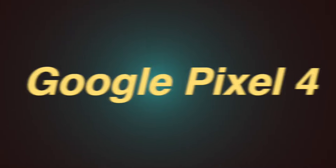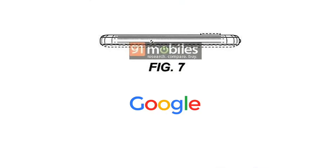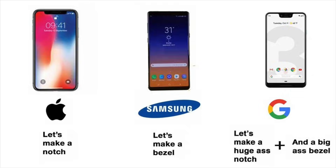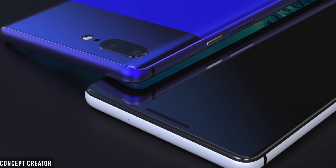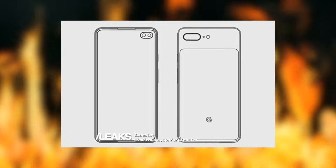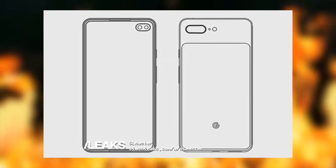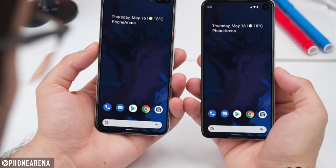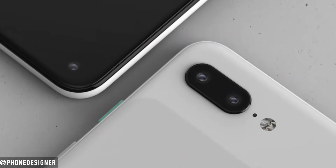Number 1: Google Pixel 4 — the latecomer of the year, the backbencher of the class. This time, Google is finally stepping up its design from the ugly Pixel 3 XL to a beautiful hole-punch, somewhat bezel-less design. According to leaked patent files, the Pixel 4 could feature a punch-hole OLED design similar to the Galaxy S10+. For the very first time, this year's Pixel 4 is expected to get dual cameras on the back with an added wide-angle lens.